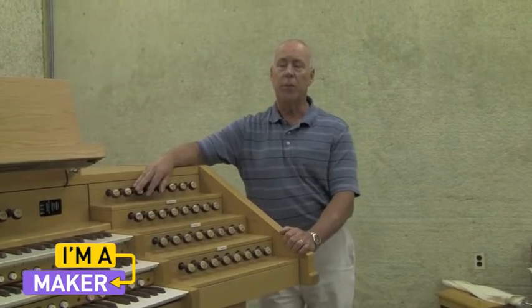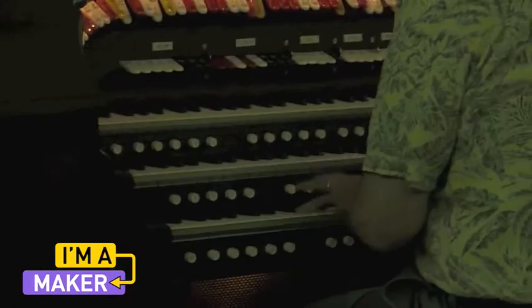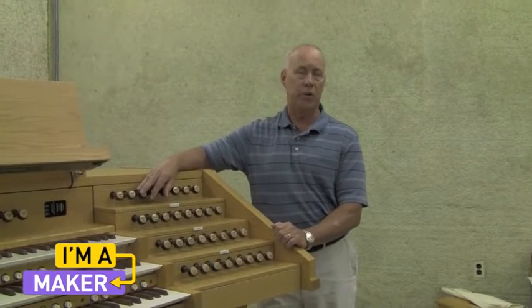I had some musical background and some electronics background to get into the final inspection area. We need to be able to have at least some sort of musical ear and also an electronics background for doing electronic troubleshooting.